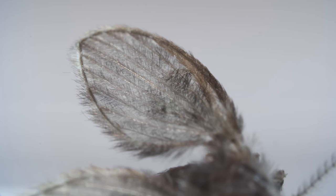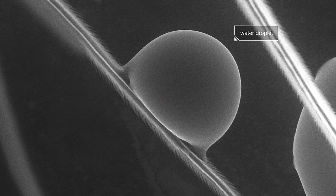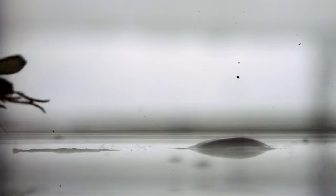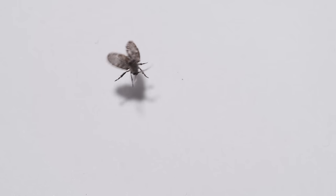Each hair has ridges that trap air, so that drops roll right off. And if they're caught off guard by a sudden surge, the flies skate across.